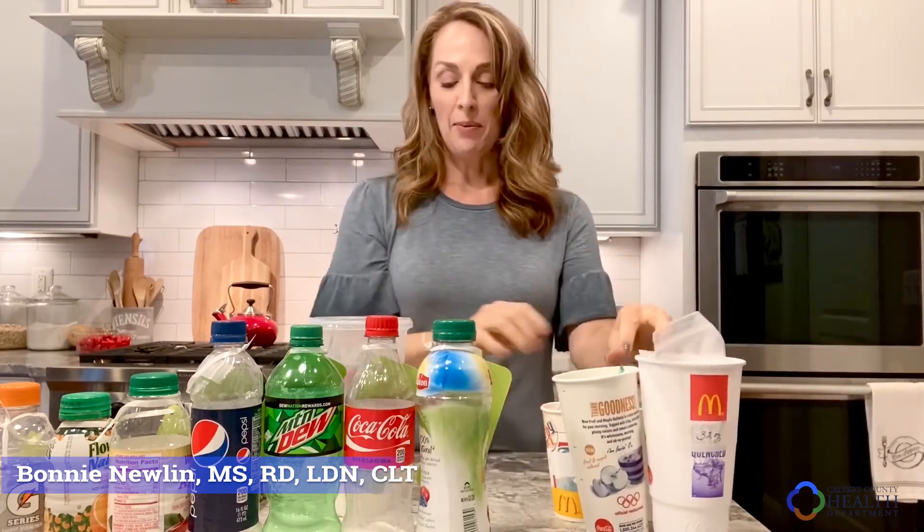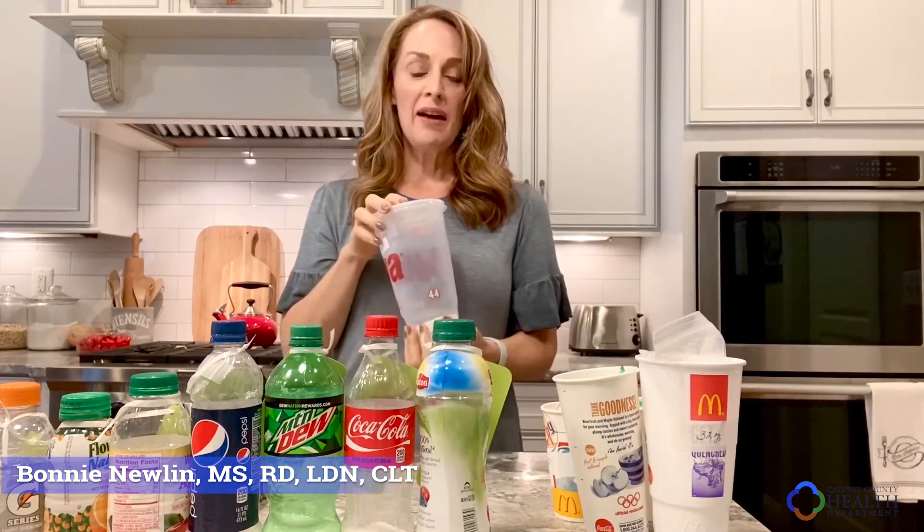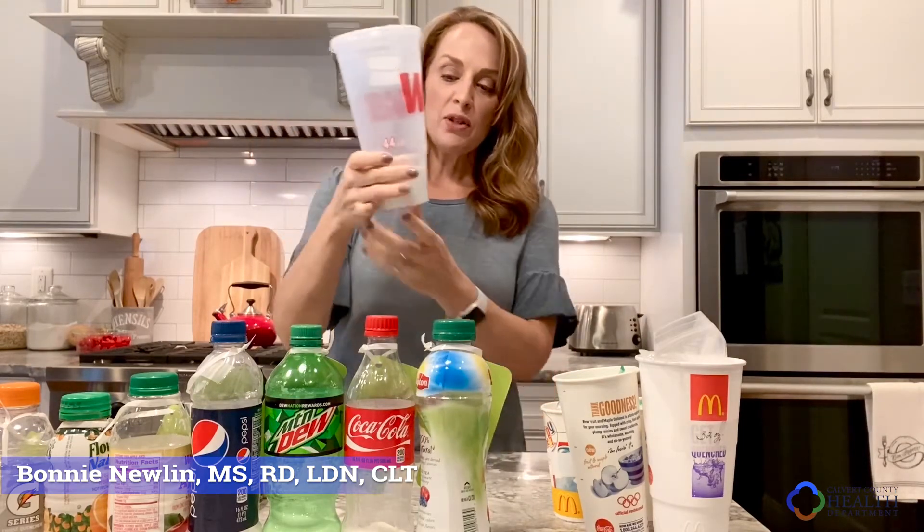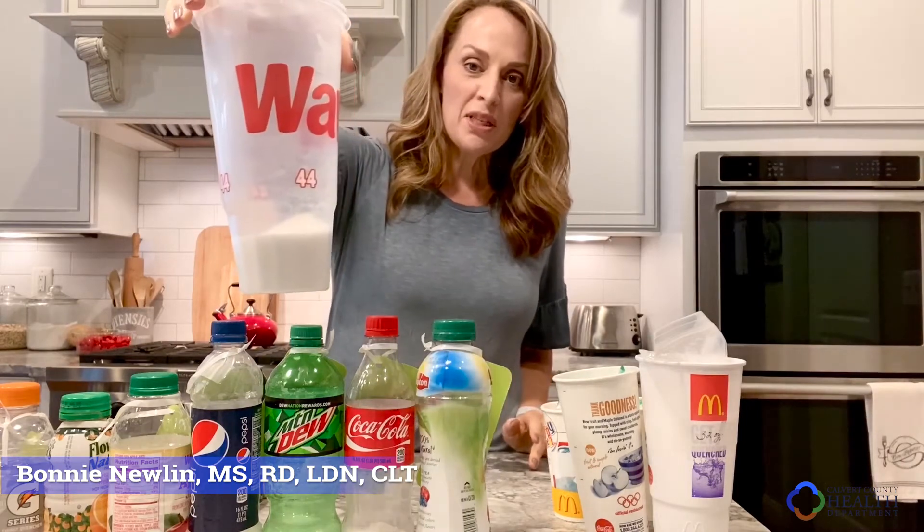Those are from fast food establishments. If we go to a 7-Eleven, a Wawa, or a gas station and we decide we want to get a really big supersize 42-ounce beverage, this one has about 38 and a half teaspoons of sugar. That's how much sugar you're getting if you're drinking one of these supersized beverages.